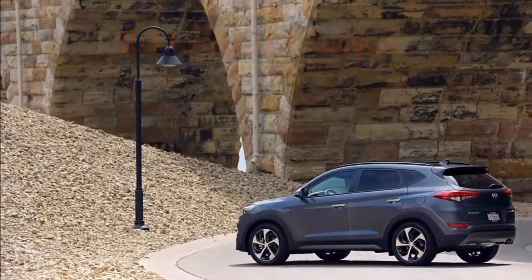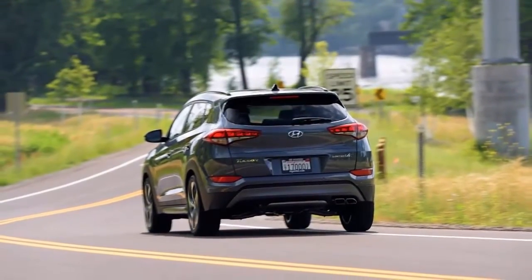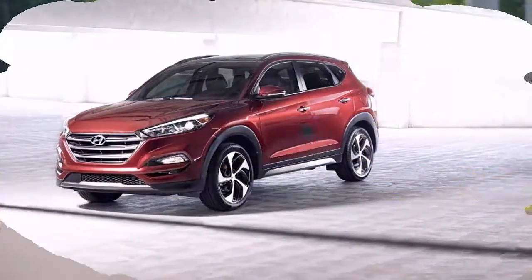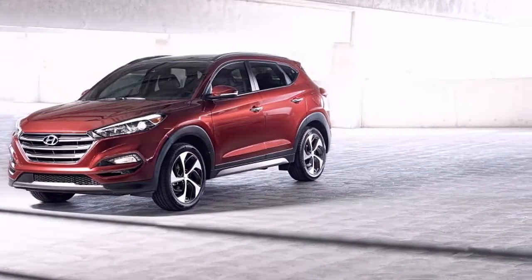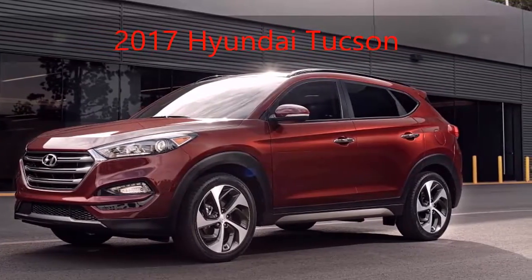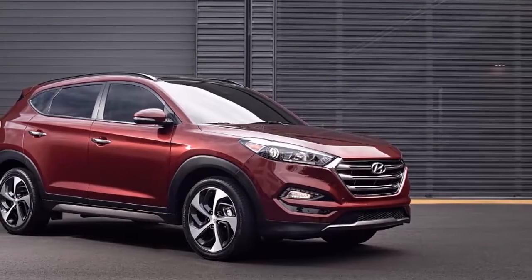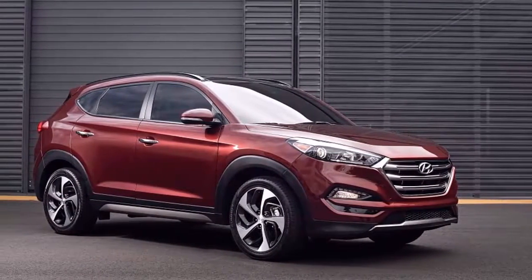The range-topping Limited adds a host of luxury features like leather upholstery, upgraded interior trim, dual-zone automatic climate control, an 8.0-inch touchscreen with navigation, and Hyundai's telematics system. An Ultimate package for the Limited throws in extras such as a panoramic sunroof, ventilated front seats, heated rear seats, HID headlights, and an automatic emergency braking system with pedestrian detection.